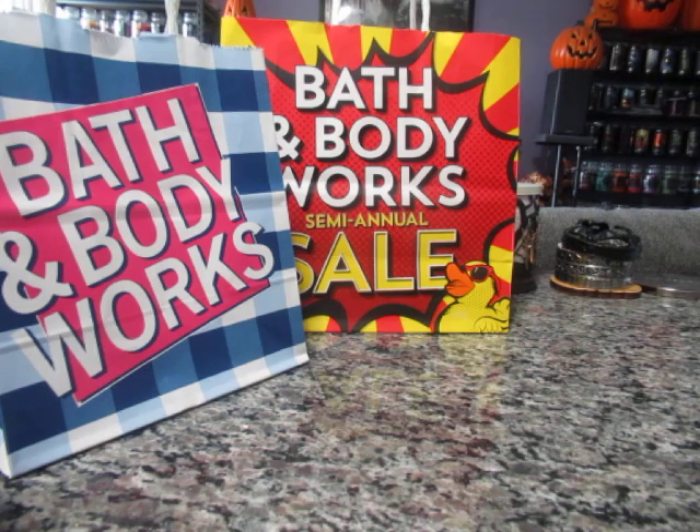I noticed some differences between the Canadian stores and the US stores. For example, the Sip and Surf collection — the ones with the striped straws — was part of the sale here in Canada, where I believe in the States it was not. And vice versa: in the US they had some blended three-wick candles released for the semi-annual sale, whereas here in Canada we did not get any of that, which was a bummer.